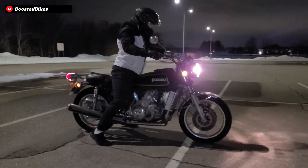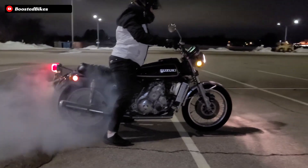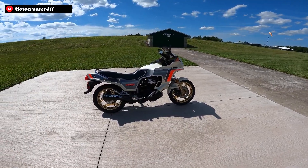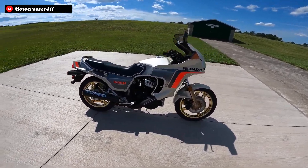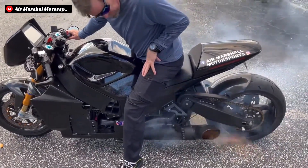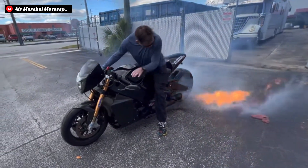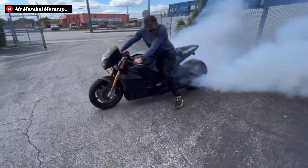We have covered a handful of performance motorcycles on this channel with interesting powerplants, from the rotary-powered Suzuki RE5 to the first of its kind turbocharged Honda CX500. However, without a shred of doubt, this bike takes the cake as the most insane motorcycle that we have ever featured on this channel. For starters, it makes a whopping 420 horsepower, but that might be the most normal thing it has going for it.